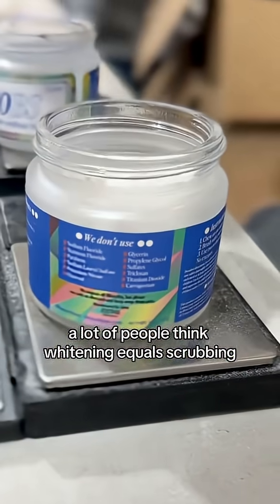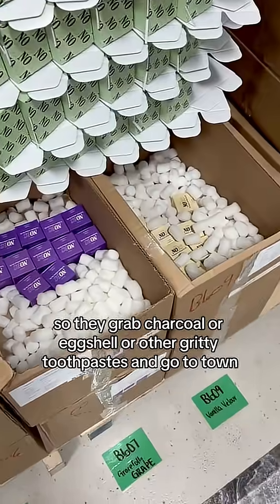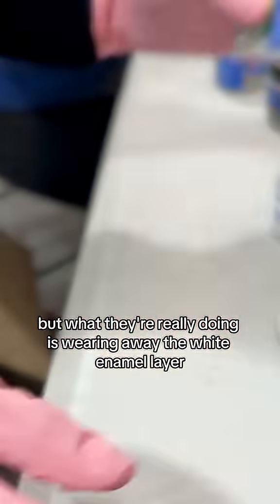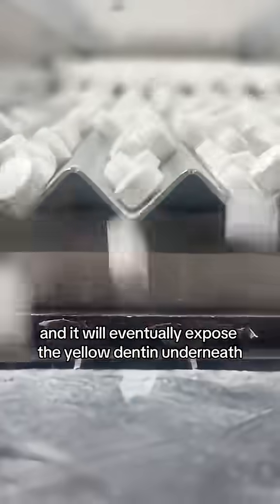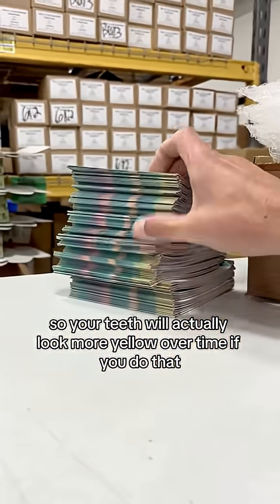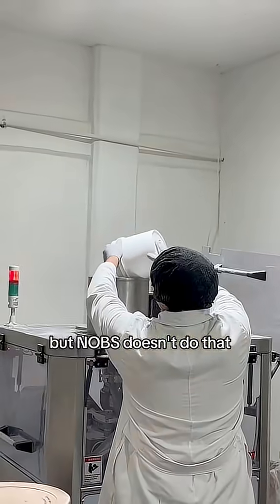And here's why that matters. A lot of people think whitening equals scrubbing, so they grab charcoal or eggshell or other gritty toothpastes and go to town. But what they're really doing is wearing away the white enamel layer and eventually exposing the yellow dentin underneath — so your teeth will actually look more yellow over time. But Knobs doesn't do that.